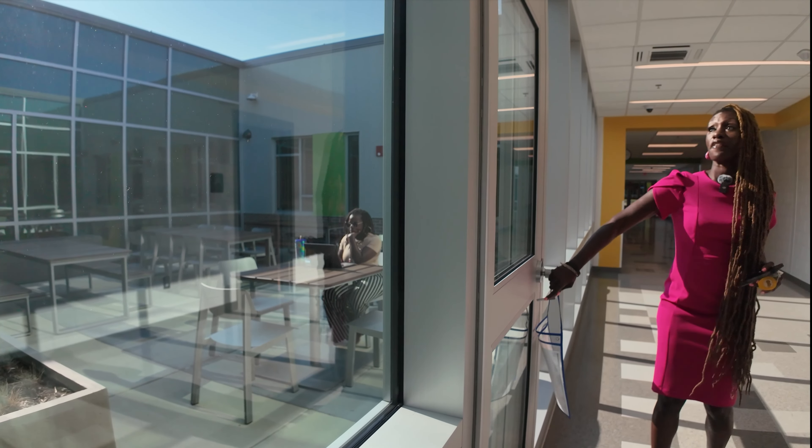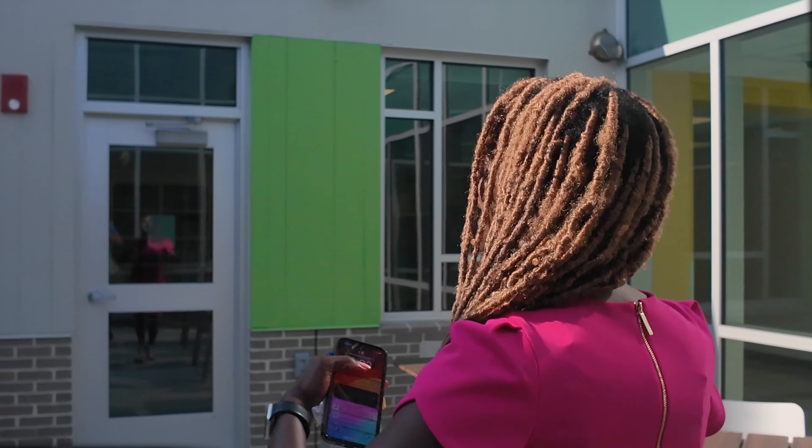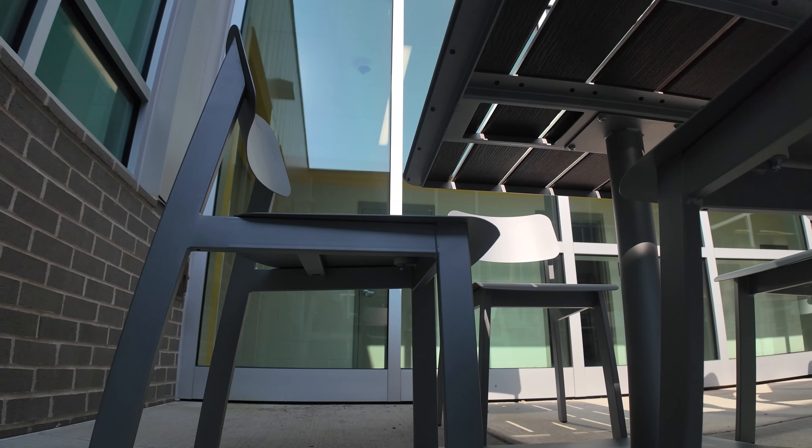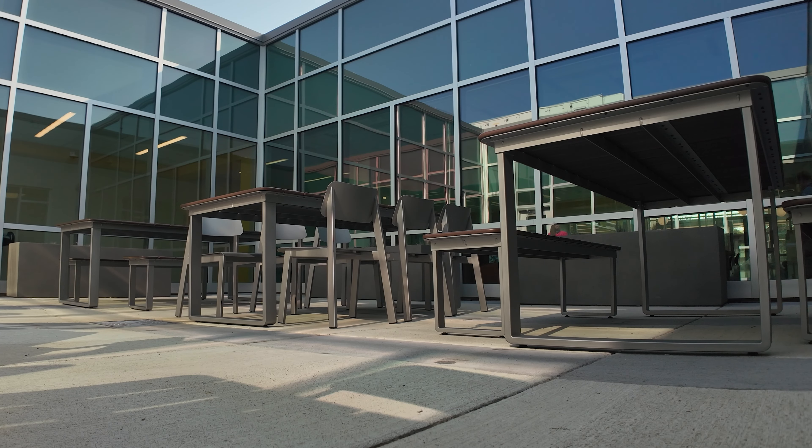This is one of four courtyards. We named this one the Music Courtyard — another opportunity for our students and staff to access learning externally. We've got amazing furniture and space where you can gather, connect, and just release while learning.